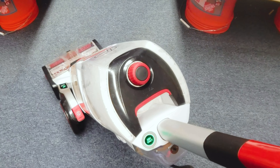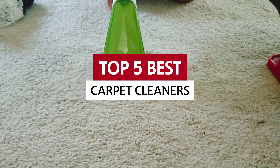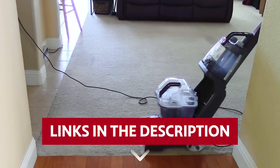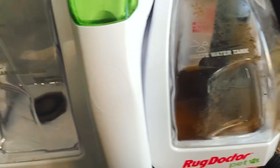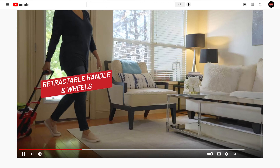With so many options on the market, finding the right one can feel overwhelming. But fear not — we've tested the best carpet cleaners out there to help you keep your home looking fresh and fabulous. Links to all products mentioned in this video are in the description below. You can also find more detailed analysis and comparison tools on our website consumerpicked.com.